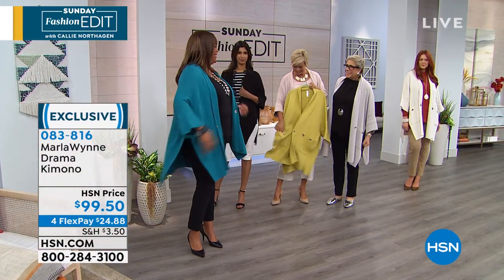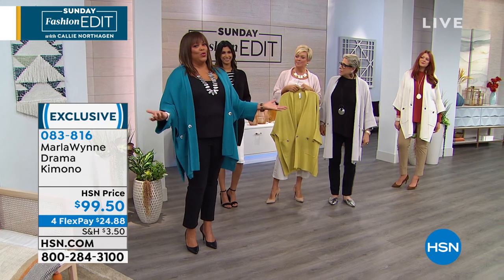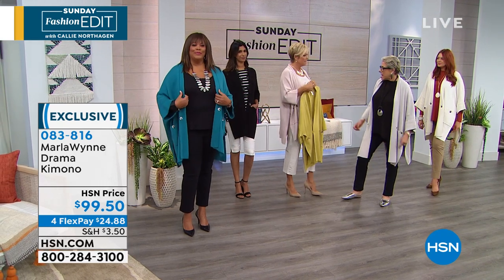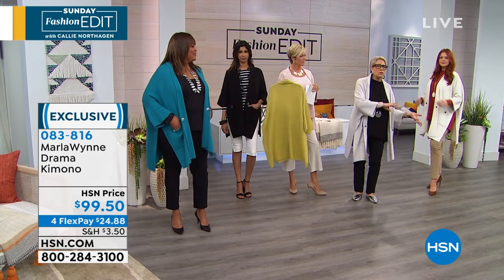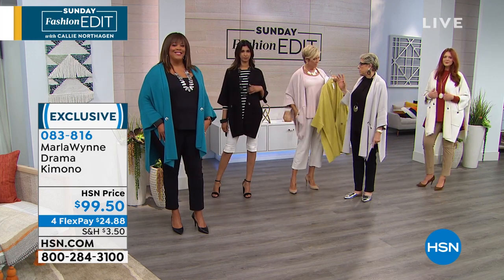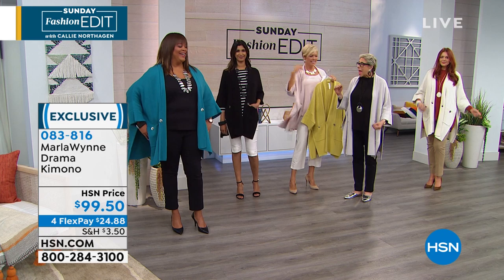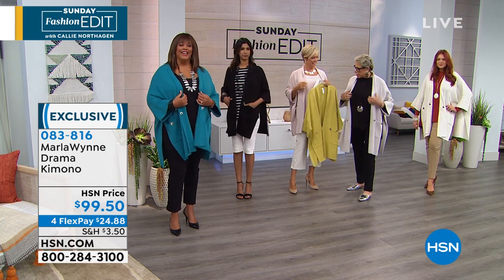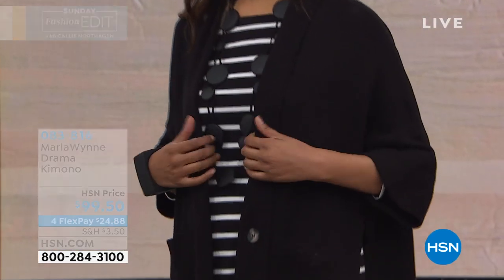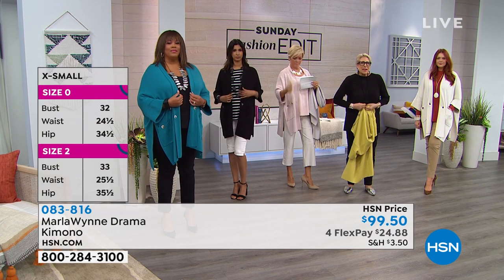Debbie is wearing the extra small but normally wears a small. The point is — buy the flow you want. Start with what size you are regularly, then decide how much drama and flow you want. Whether you wear a medium, small, or extra small, it's about the flow. We recommend wearing it true to size, but you can go a size up for more drama and sweep.